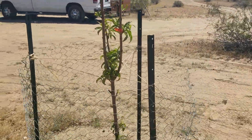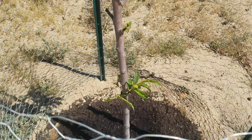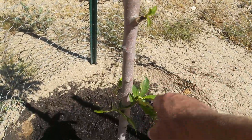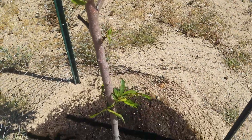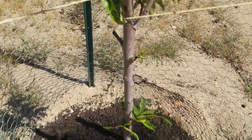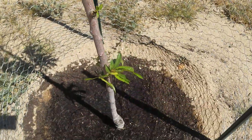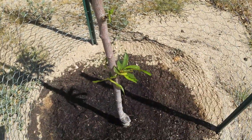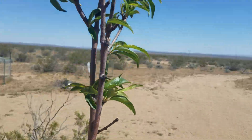Over here the apricot looks healthy, growing well. Those branches I said I should have trimmed off - the suckers - they are branching so I'm going to leave them there for a little while longer. I plucked a green one off. That one's doing really well.